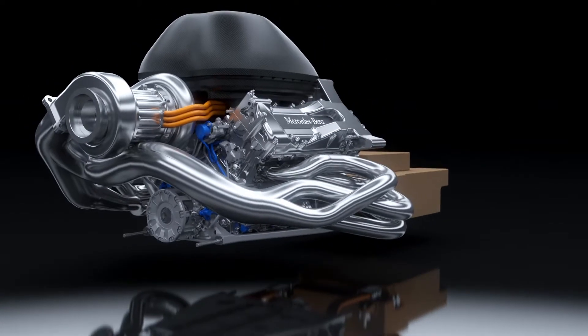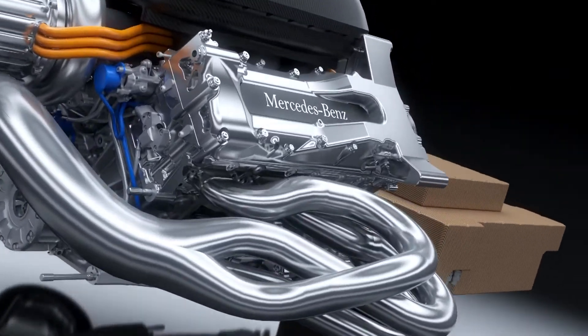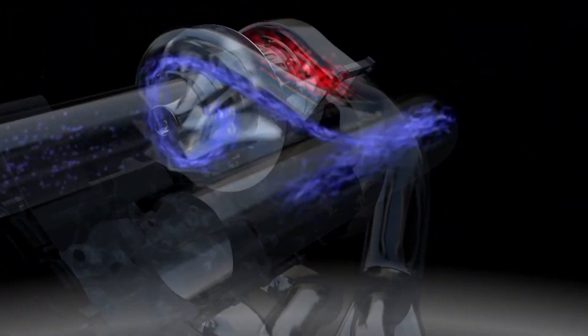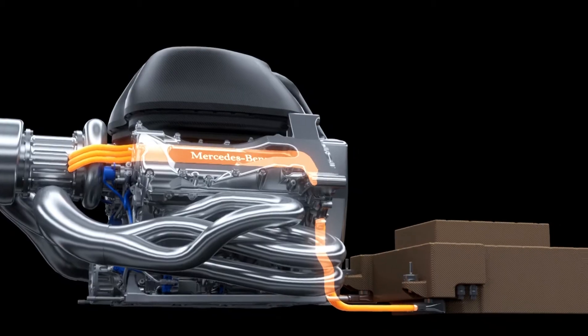The PU106A hybrid is the most advanced racing power unit ever. It uses otherwise wasted heat and kinetic energy to generate over 160 horsepower while also enhancing energy efficiency in a revolutionary way.